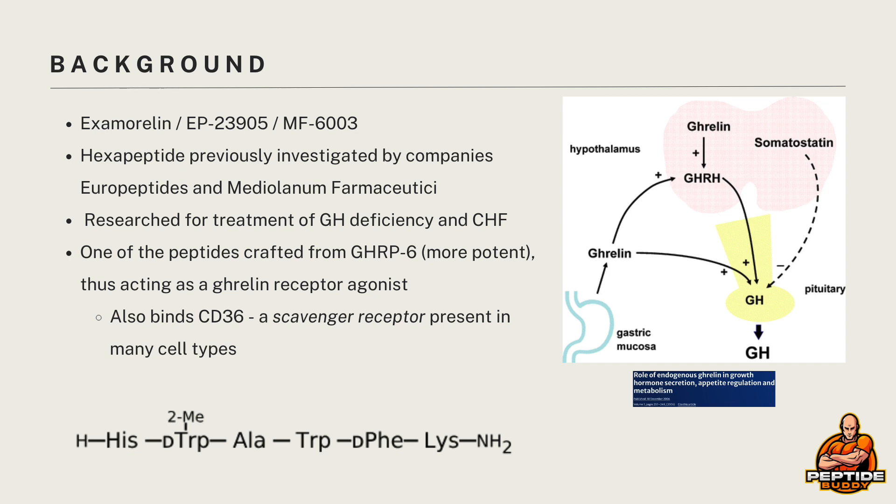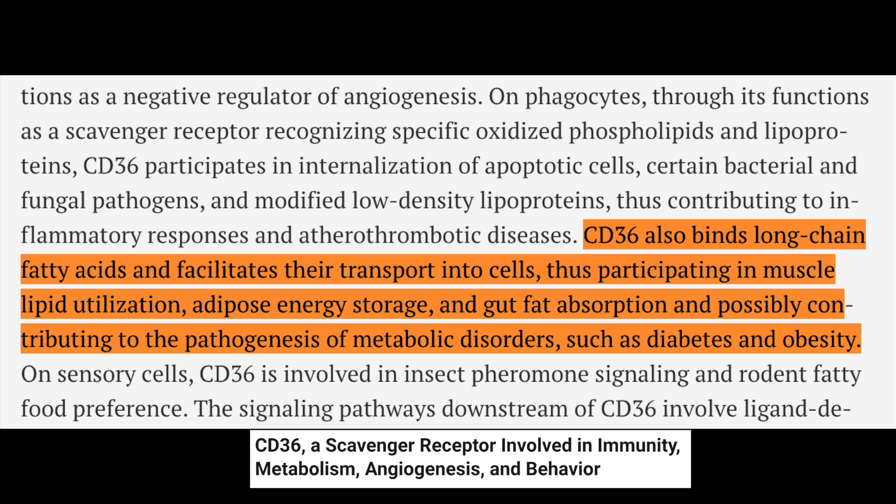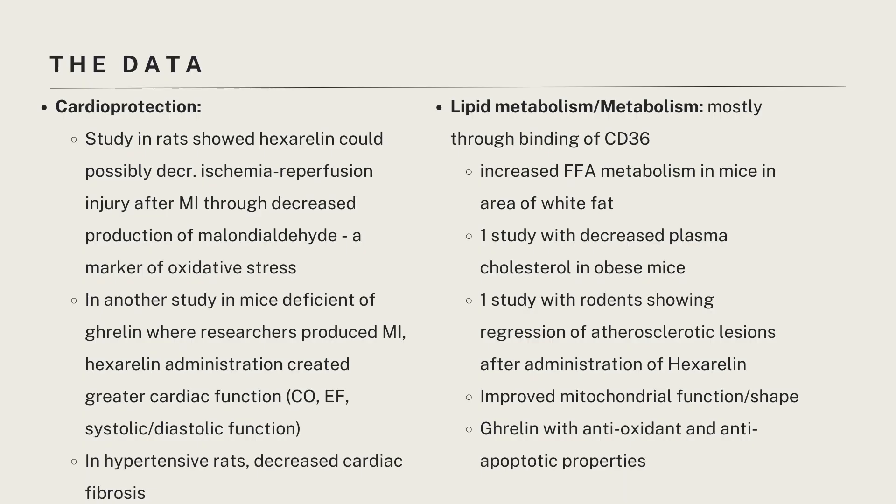What's interesting and unique about this peptide is that many of its physiologic effects are thought to be due to its binding of CD36, a scavenger receptor protein that essentially helps many different cell types engulf or internalize different things. One of the things it helps cells bring in is long-chain fatty acids, and thus CD36 is thought to be very pro-inflammatory and pro-atherosclerotic. A lot of the data that is anti-inflammatory in nature — though that's very much a blanket term — is thought to be due to this interaction with this scavenger receptor.